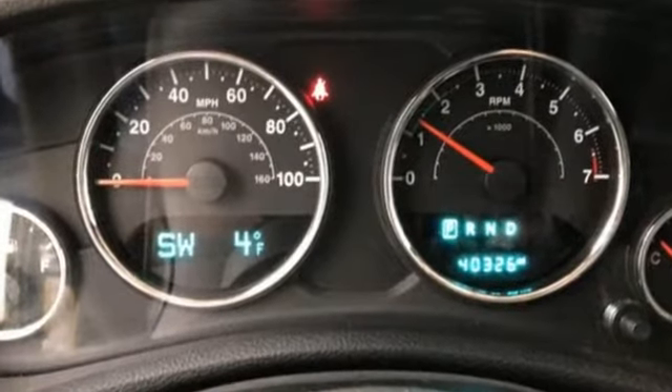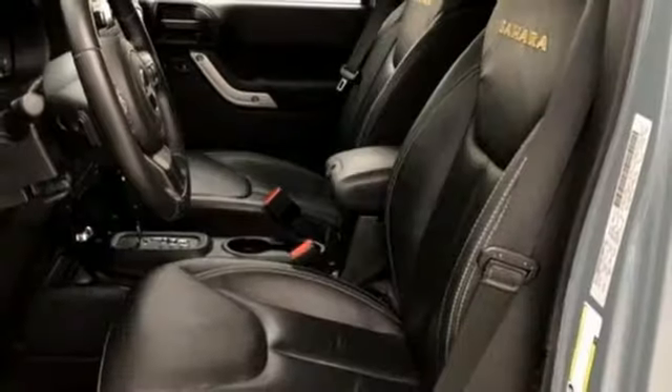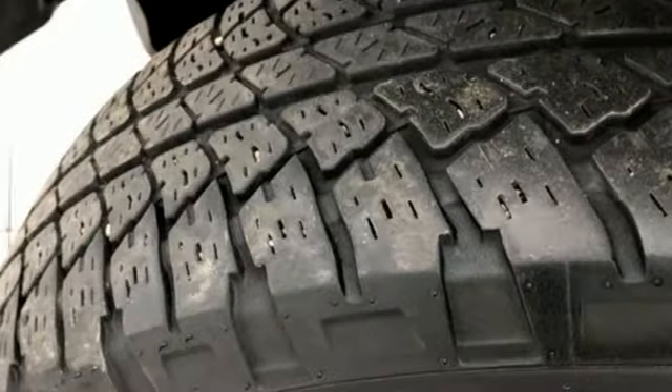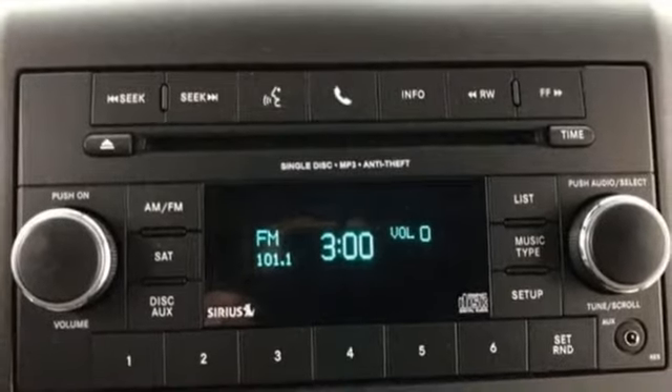Features include automatic transmission, front heated leather bucket seats, external memory control, auto-dimming rear-view mirror, leather steering wheel, power-heated mirrors, voice activation, Targa sunroof, wireless phone connectivity, and V6 engine.